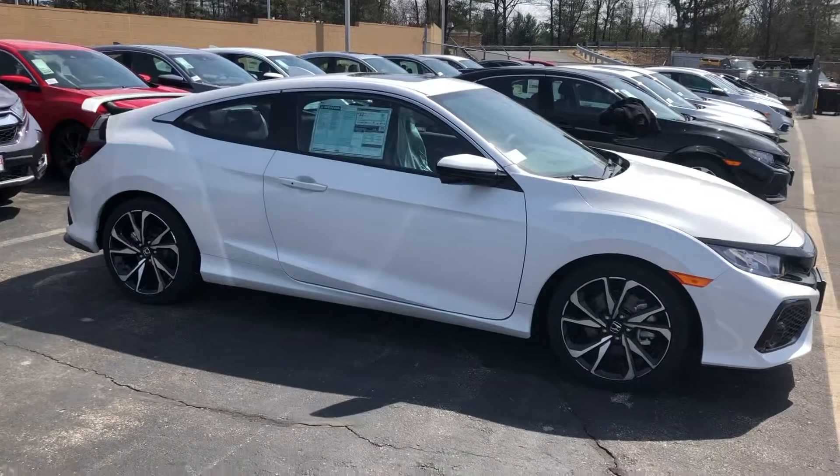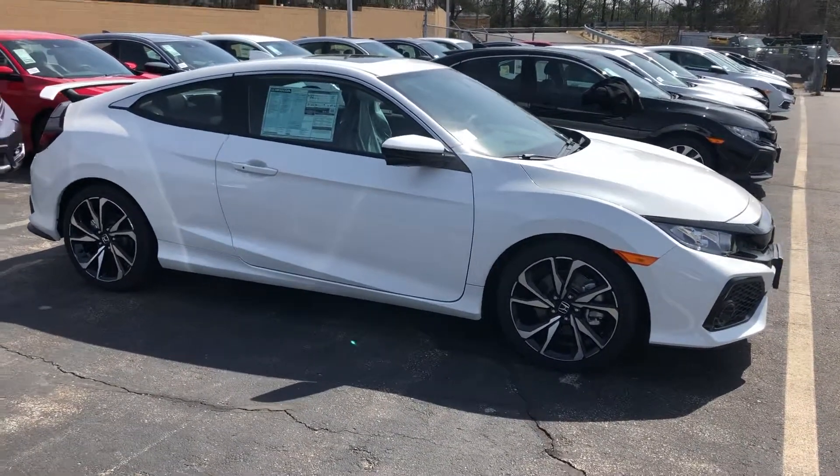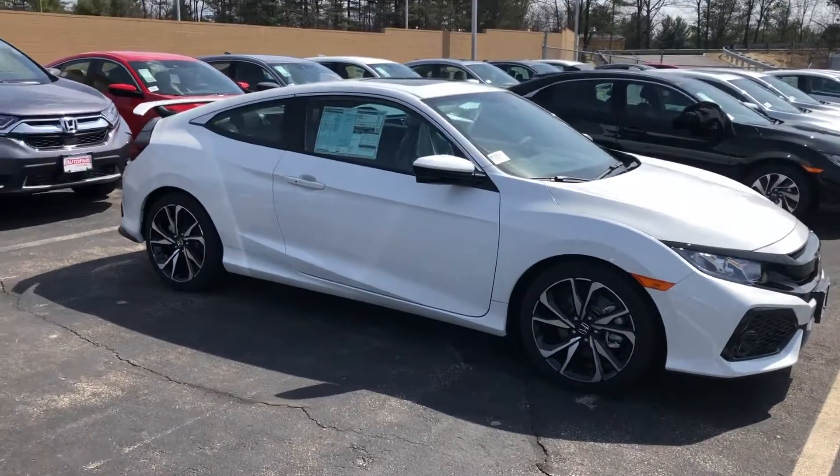Give me a call if you have any questions or you want to come down for a test drive. My name is Carrie. My phone number is 603-540-1504.